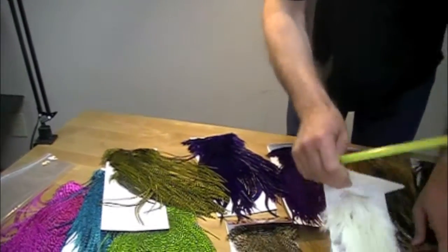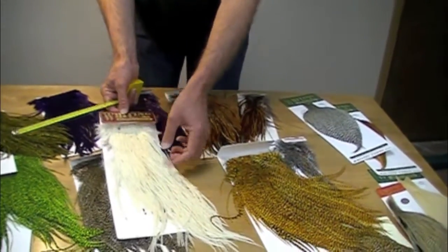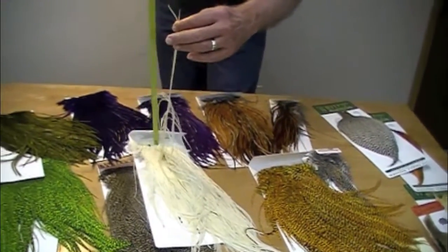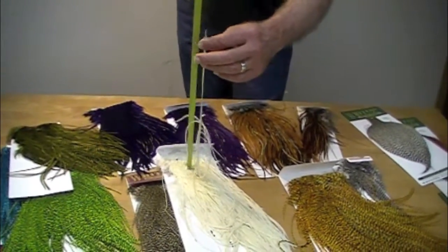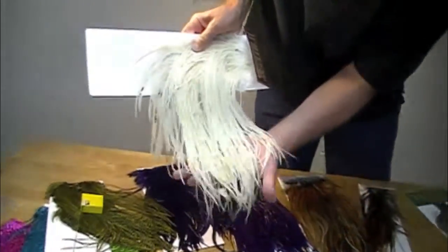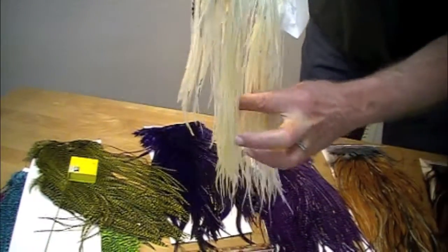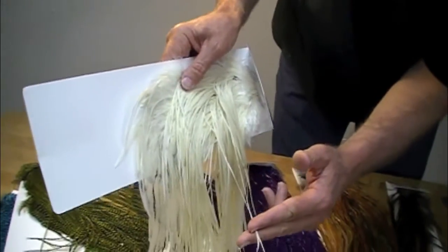Now here's a Whiting Eurohackle. This one is called white — it has some very subtle dark barrings on it. These feathers measure 14 inches. Oh my gosh, amazing. They're really slender — fine, narrow feathers. As I understand it, these are the ones that are in high demand for hair weaves.